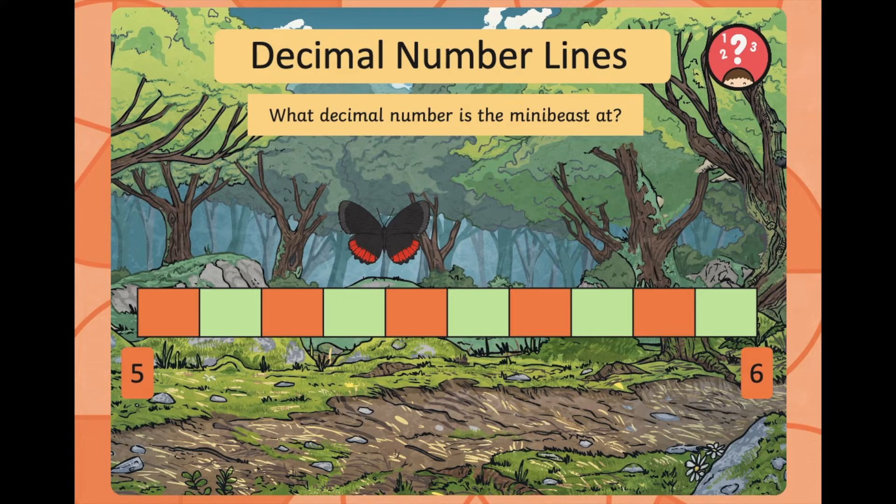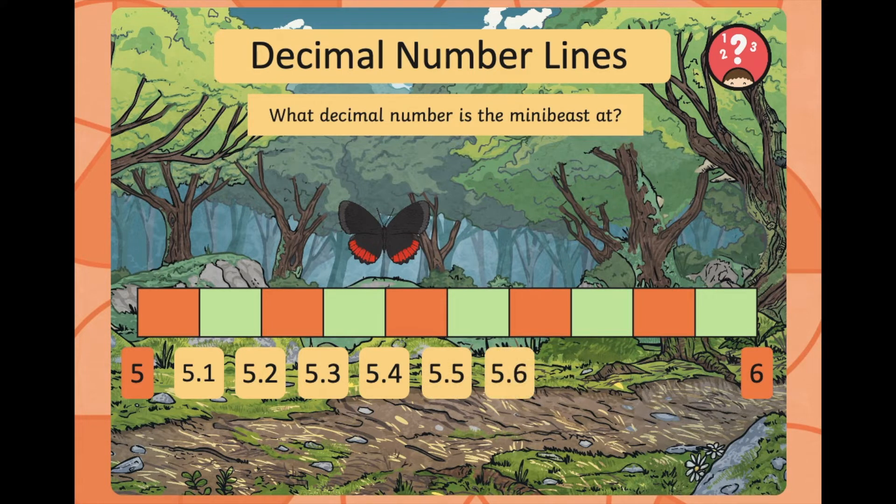This next one — we've got a butterfly sitting somewhere between 5 and 6, so have a little think about where you think it might be. Let's count along the number line: 5, 5.1, 5.2, 5.3, 5.4, 5.5, 5.6, 5.7, 5.8, 5.9, and 6. Well done if you worked out that the butterfly was at 5.4.